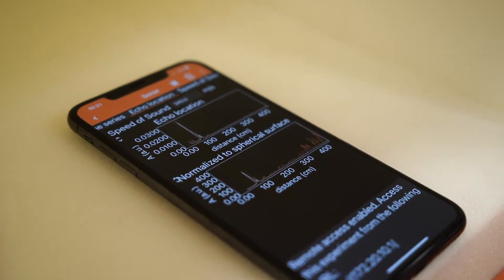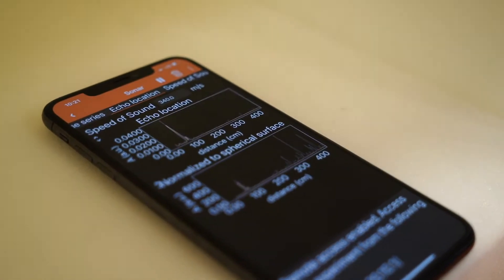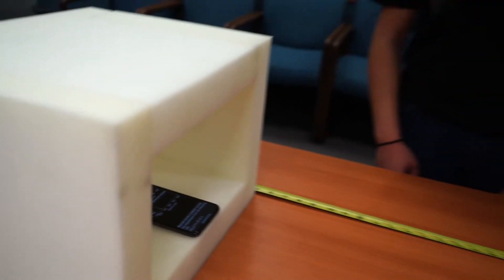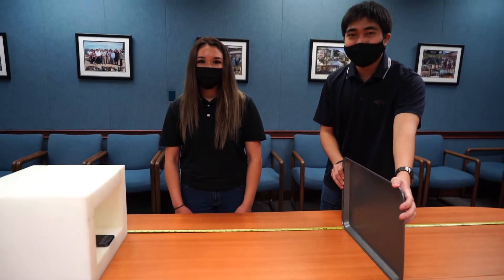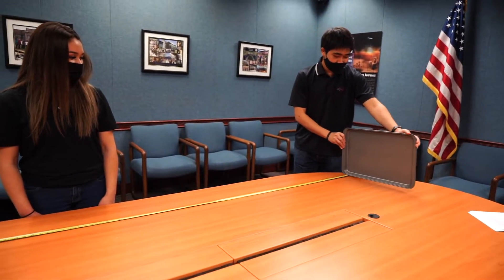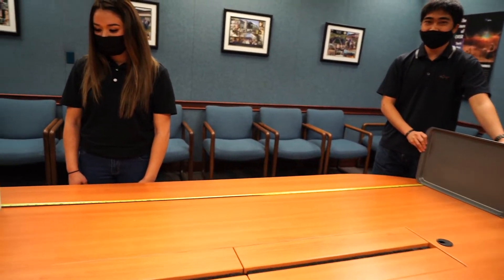Here, the reflector is at 1 meter, and as you can see, the spike is also at 1 meter, or 100 centimeters. Now, if we pull back our reflector to 2 meters, we should see the change on the graph — it's at 200 centimeters now.